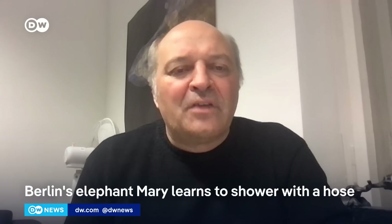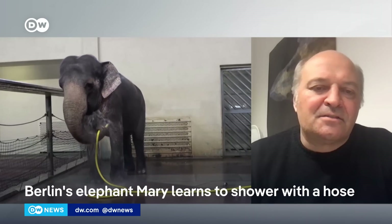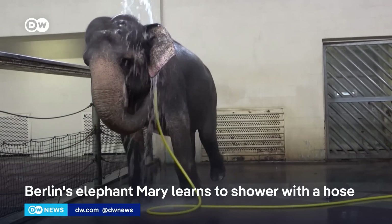How do you think that Mary the elephant might have learned to shower like this? I think elephants love to shower and they love to use hoses. They do that naturally, they spray themselves. What is special here is that Mary is so very good with the hose, and that's different from other elephants that we looked at.